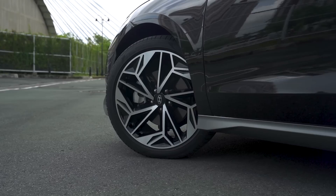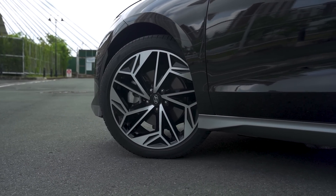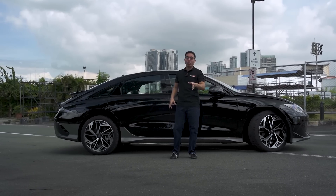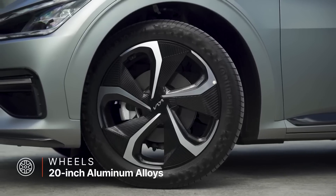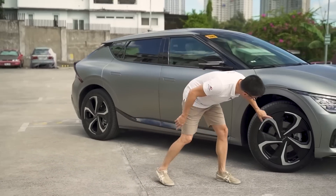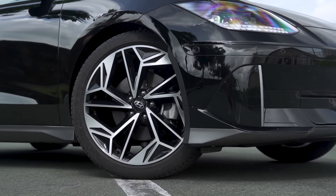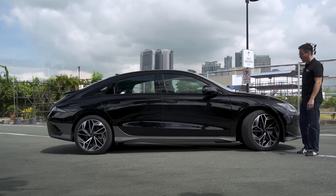The wheels on this IONIQ 6 look much better than any wheels on an electric vehicle I've seen before. Without naming names, the EV6's wheels look like the plate inside a microwave — very wide and aerodynamic, which works great, but not as pretty as these. Obviously these aren't as aerodynamic, but they're very, very pretty. And of course, disc brakes front and rear.